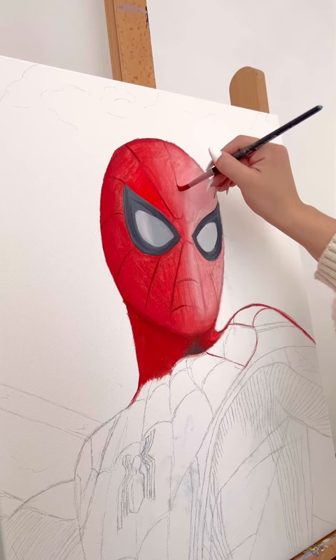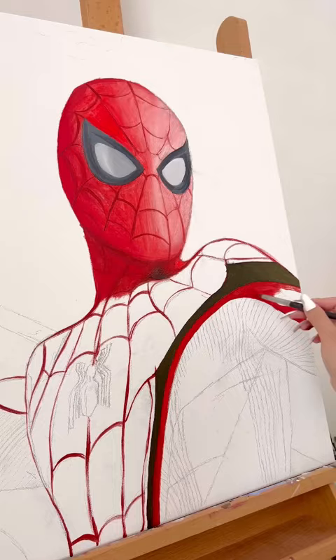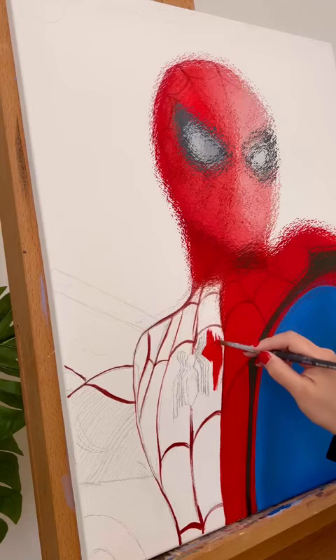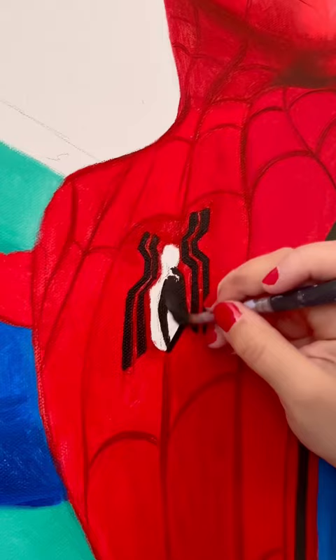Let me know in the comments which is your favorite Marvel character and who I should paint next. I honestly can't decide, it's just too difficult for me because I love Marvel. I think I have a top three: Iron Man, Deadpool, and Spider-Man — those are my favorites.